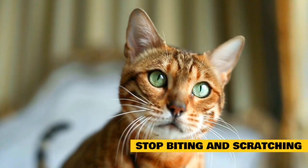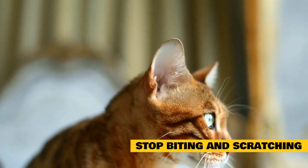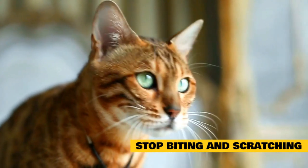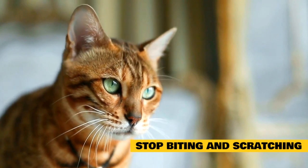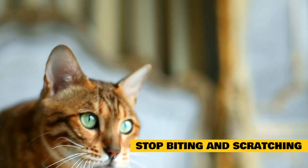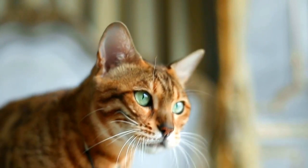Tips on how to stop biting and scratching: sometimes if a cat is in the habit of biting and scratching, it's difficult to train it out of this behavior. It will take patience and time, but you can teach your cat that you prefer not to be the target of its attacks, even if the cat views it as playtime. There are a few things you can do to distance yourself from play attacks by your cat.